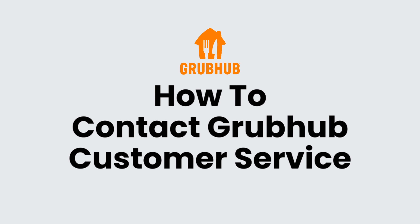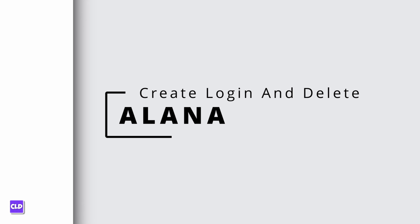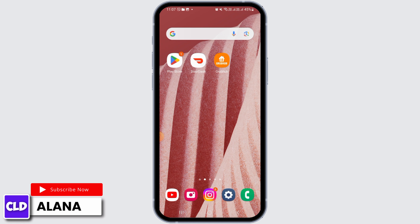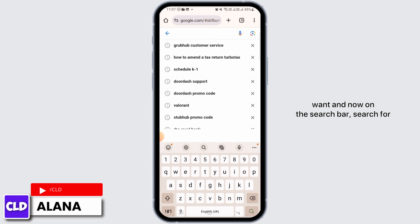How to contact GrubHub customer service. Hi everyone, this is Alana from Create Login and Delete. Let's jump right into the video. First, you want to open up any web browser and on the search bar, search for GrubHub customer service.